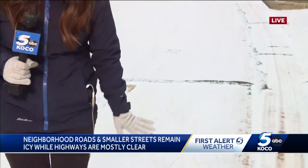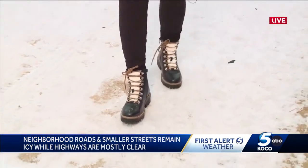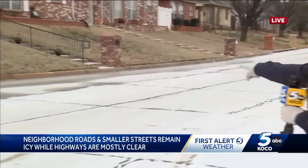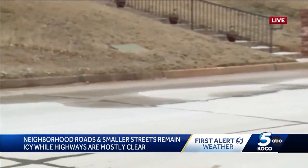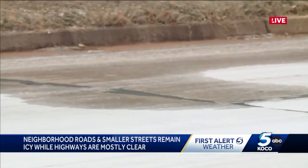Some parts are still solid. Other parts you can still kind of scratch off this ice. But you do want to be careful driving through those neighborhoods, and especially if you see what looks like — it looks like there's no ice there, but it looks like the sprinklers were maybe left on overnight. So that is extra slick.